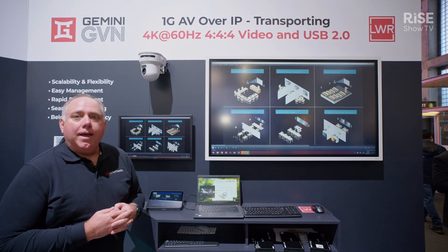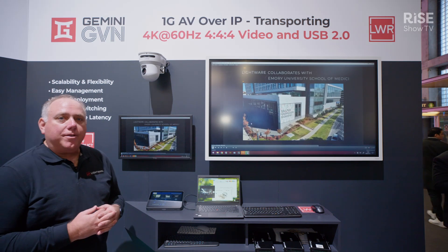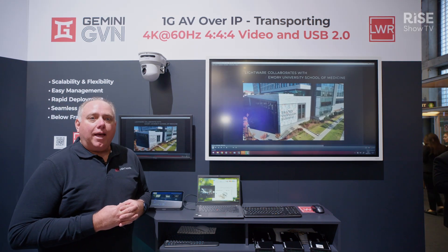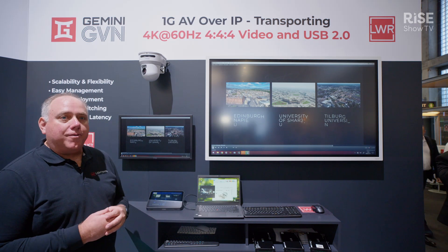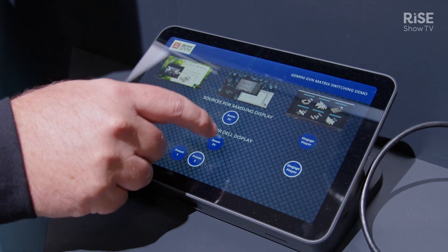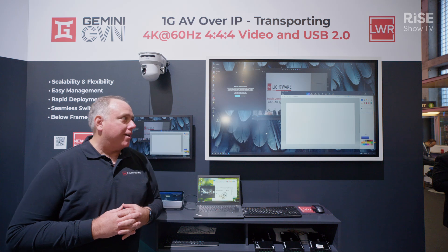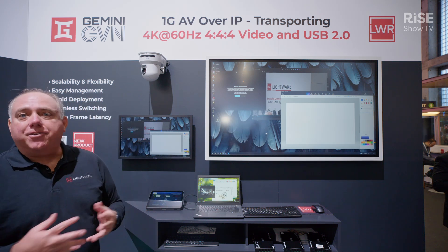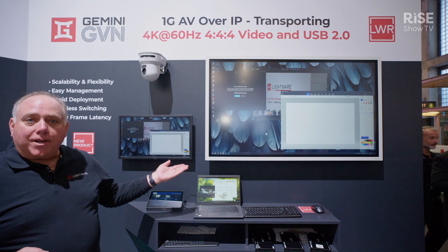We're showing a video as digital signage in the classroom right now. When the instructor wants to walk into the room and teach a class, they might want to use the room PC that's always in the room. The instructor would select room PC to go to both displays, and you can see the very fast, essentially seamless switching as it does that.